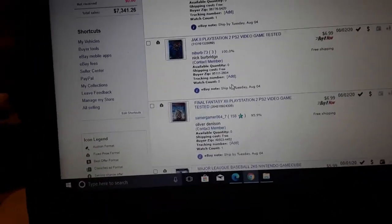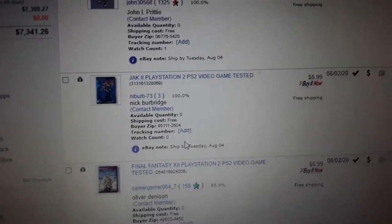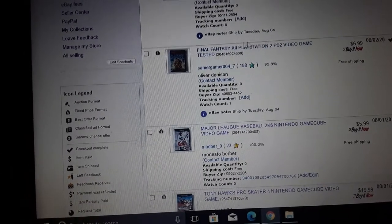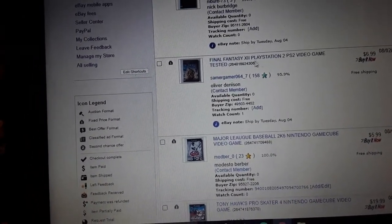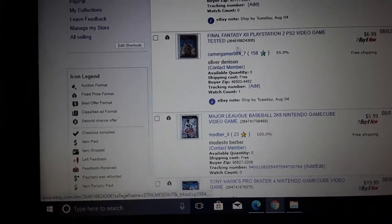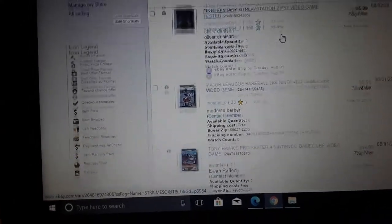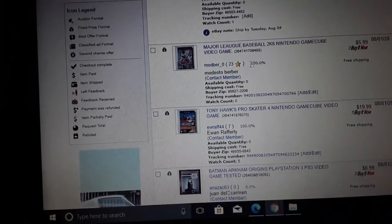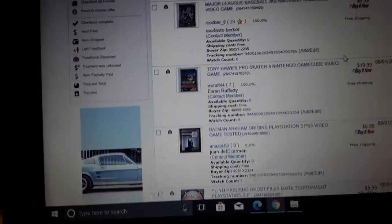Here's another PS2 game — Jak 2, a fun game, only $7. Final Fantasy for PS2 doesn't sell for much — they were really popular for a while but I think you might need a hard drive to play some of them. $6.99. And here's Major League Baseball 2K6 — $6. I have a bunch of these small sales.